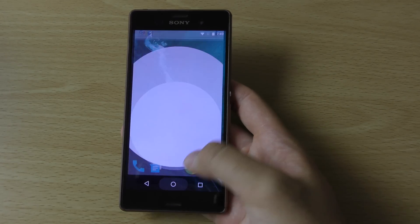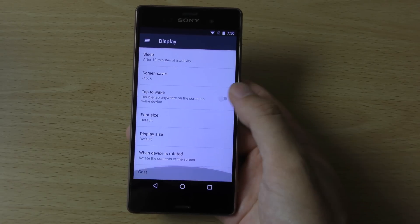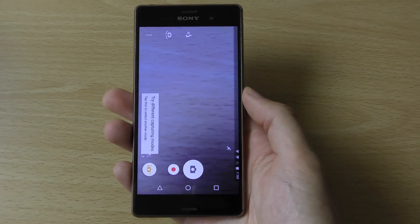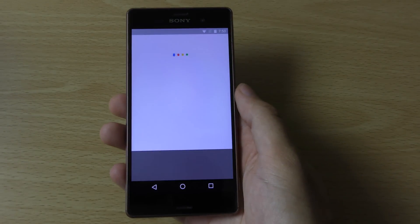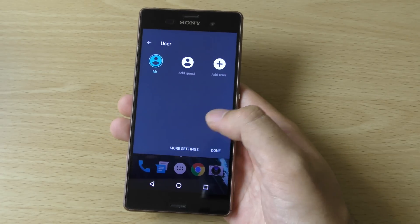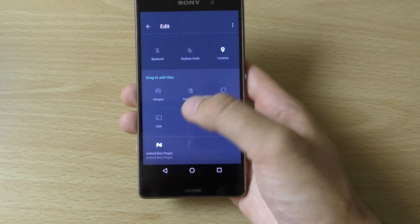If we look in the settings again, going into the display options, we do still get tap to wake which is quite nice. You can quickly get access to your camera from the lock screen, and also the Google Now Launcher which is nice. I think we also get multi-user support, which is something Samsung has been ignoring, so that is pretty good. You can also edit the notification panel quite quickly.